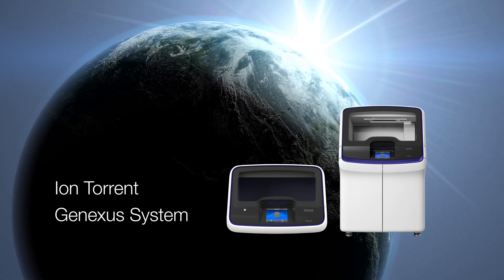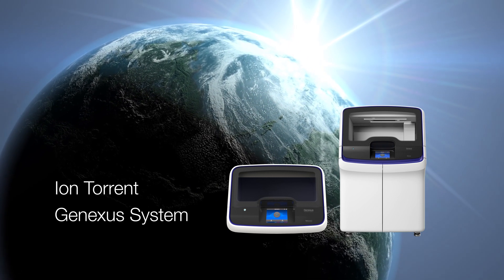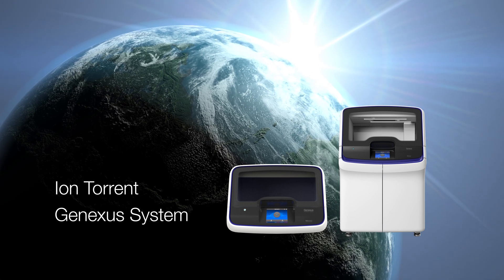Multiple applications, one fully integrated NGS system. Let us show you how the GeneXus system can uncover answers to advance your research and further your mission to improve lives and health around the world.